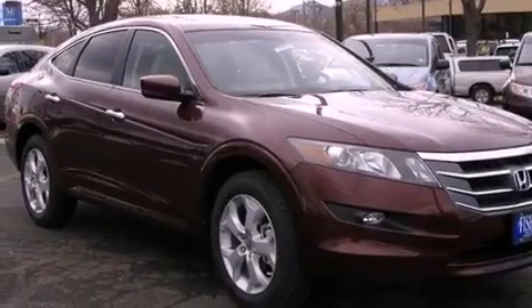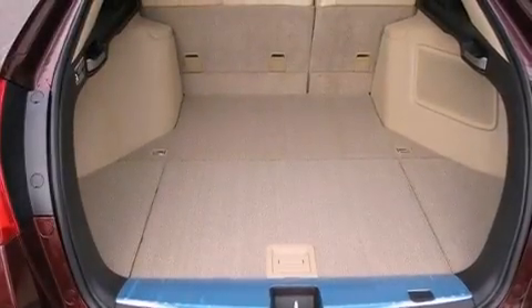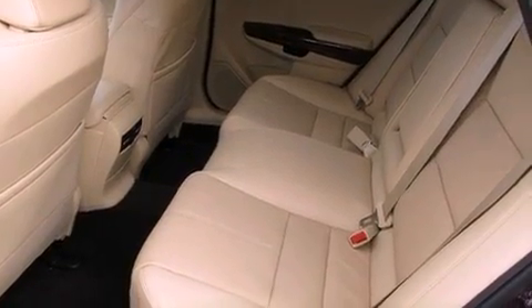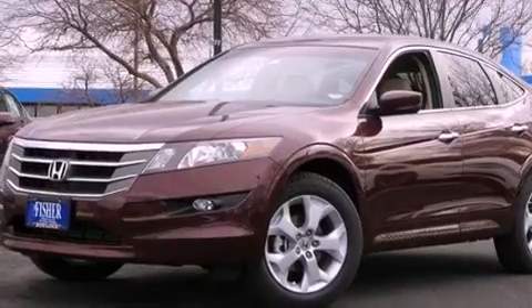The following features are also included: memory settings for the seat's positions so you can recall your favorite alignments with the push of one button, dual power seats, cruise control, a premium audio system, leather seats, variable cylinder management, a passenger side vanity mirror, an anti-lock braking system, and heater vents for rear-seated passengers.